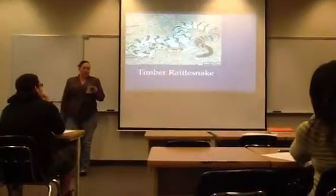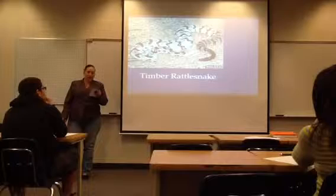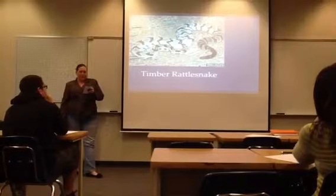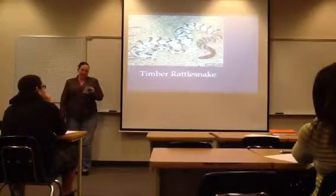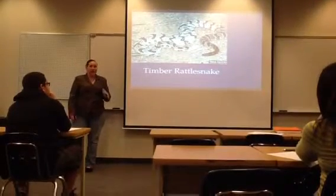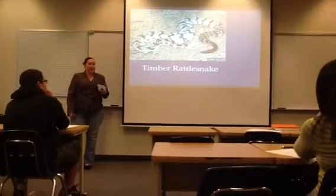Next is the timber rattler. This is also a large-bodied snake with a reddish-brown stripe running down the center of its back, disrupted by large black chevron shapes cross-banding its pinkish-gray to tan body. The tail is usually a uniform black, and the head sometimes has a large dark diagonal line through it. This species also falls into the three classifications: spade-shaped head, keeled scales, and cat-like eyes.